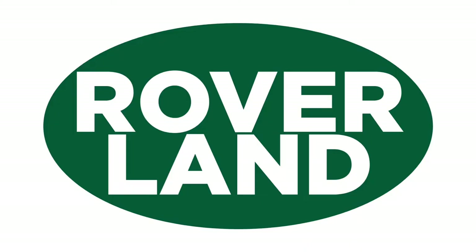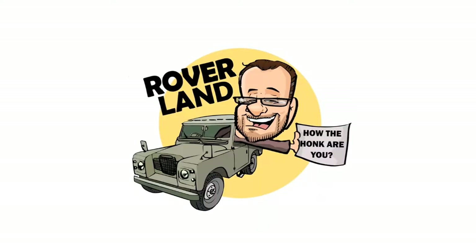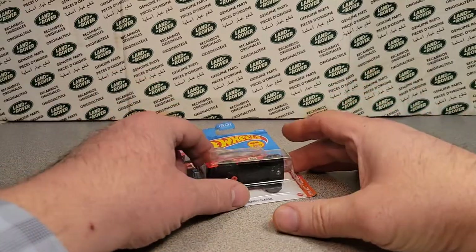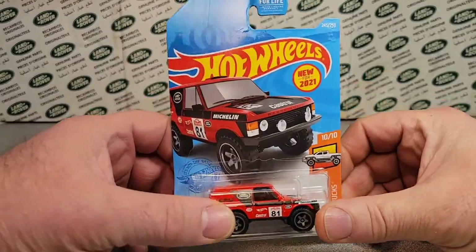Ha ha ha ha! G'day, g'day! How the heck are ya? This is your friend Dan-O, and this is Roverland, the YouTube channel that's anything and everything Land Rover. Have I got a video for you today. Welcome to Roverland.